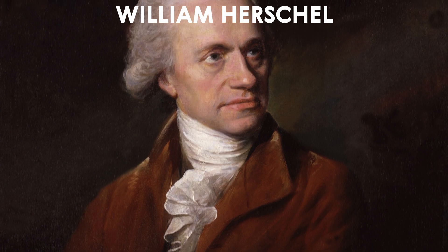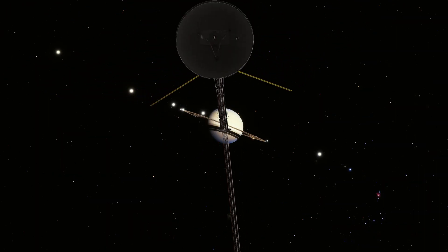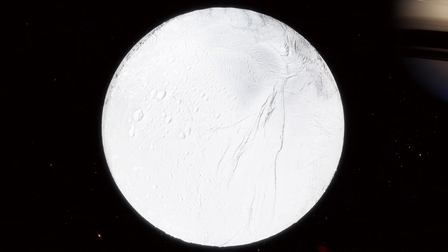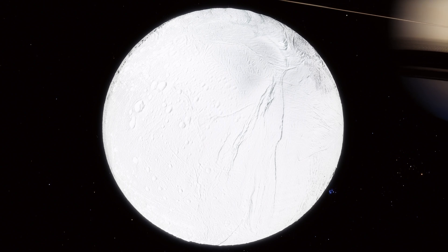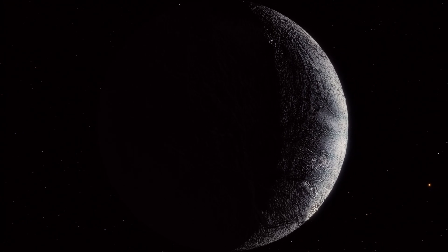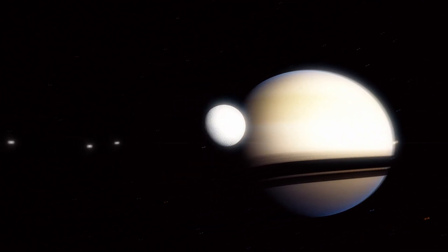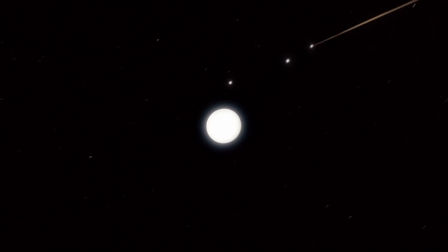Enceladus was first discovered by astronomer William Herschel in 1789, but it wasn't until the two Voyager spacecraft flew by in the early 1980s that we got our first close-up look at this fascinating world. The Voyager mission revealed a heavily cratered surface, but it also detected evidence of geologic activity, including fissures and cracks that hinted at some sort of subsurface ocean or liquid layer. The mission also uncovered the moon's unusually high albedo, meaning it reflects much more light than other objects in the solar system.